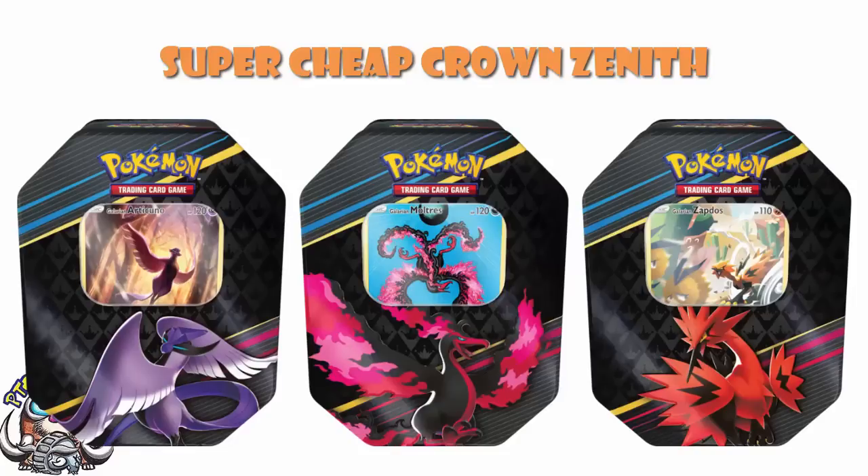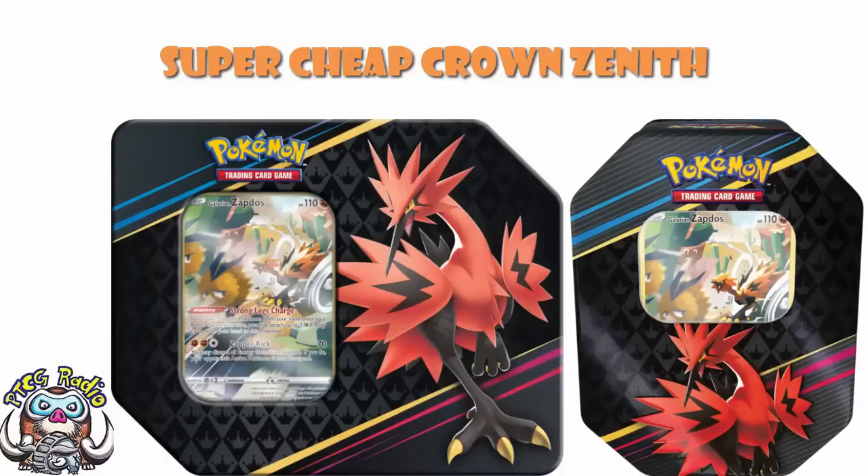It might be time to check your local Walmart, because you're going to be able to get some real bargains. It is worth noting that there are actually two different versions of the Crown Zenith tins: the Portrait and the Landscape. It is the Portrait that are being sold here. I believe this is the four-pack version rather than the five-pack. Generally speaking, the Landscape ones tend to have five packs and the Portrait have four.